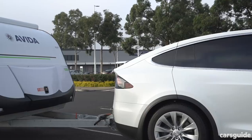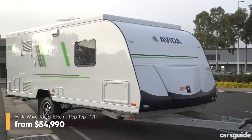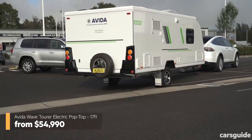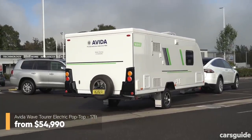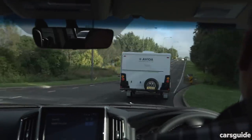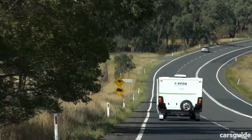The other star of our show is the Evita Wave Tourer electric pop-top caravan, which is built right here in Sydney. Seen here in 17-foot form, it represents a pretty common type of lighter van, and even though its 1,746kg weight is a fair bit under both tow ratings, it should still work both cars pretty hard over the hilly test route.